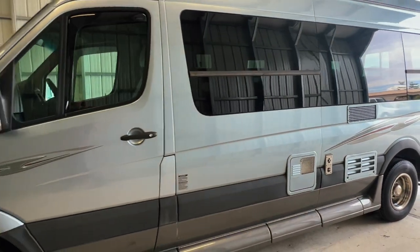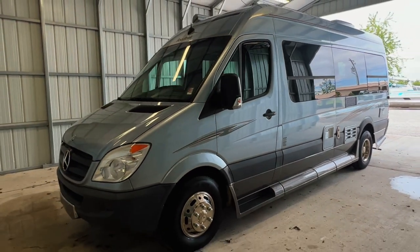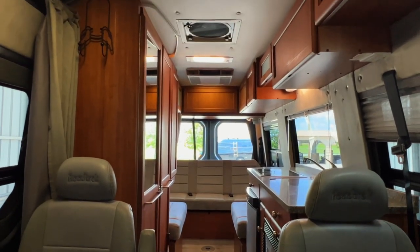For sale today, we have a 2010 Roadtrek RS Adventurist with 48,160 miles. Here we are inside of this 2010 Roadtrek RS Adventurist.